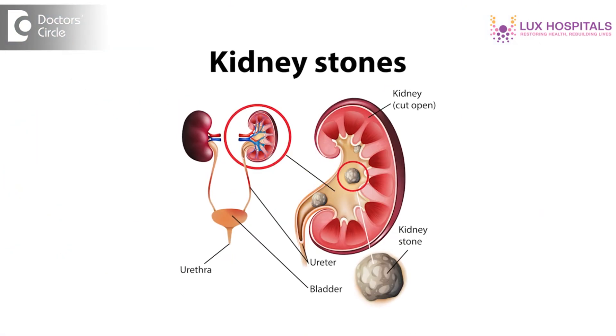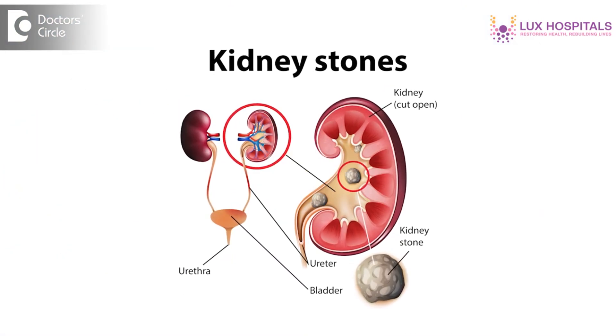Kidney stones are stones which can form in the kidney, ureter, bladder or urethra. These stones usually form primarily in the kidney but they can displace to the lower urinary tract.